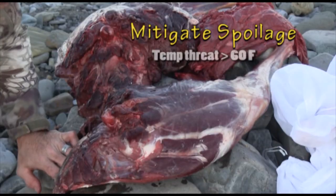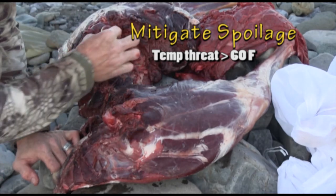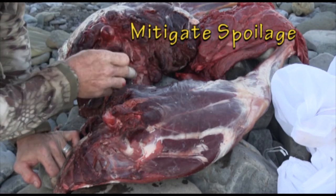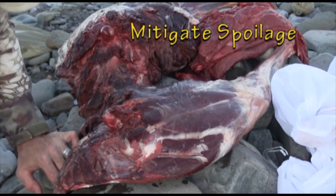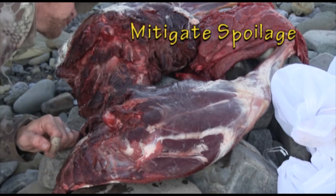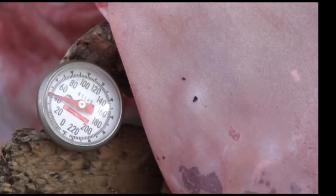Bone sour can spoil an entire hind quarter, so diligent sensory checks are necessary when it's this warm. The early warning system is your nose. If it turns sour, debone that hind quarter immediately and trim away a half inch border around the bone. Then spray it with citric acid and let it dry. Good shape — carry on with your meat care duties.